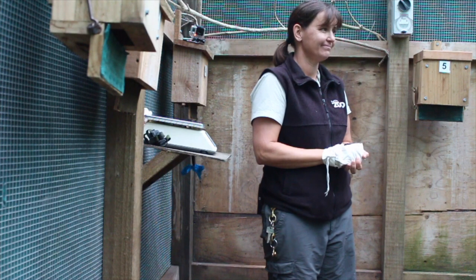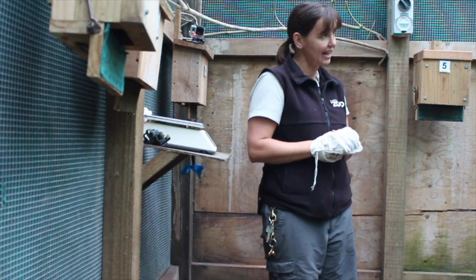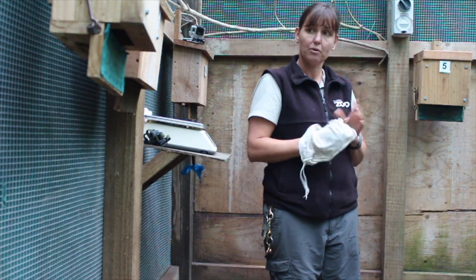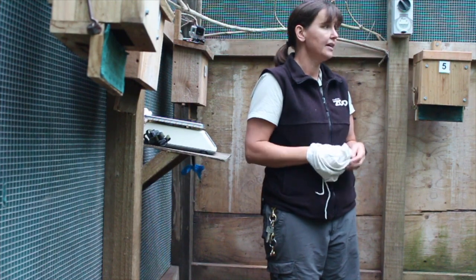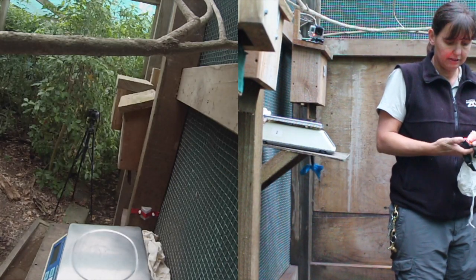Thanks for having me here at the zoo today. Can you tell us where we are? We are in a bat enclosure where we've got a very small colony of just two little short-tailed bats at the moment. What we're doing right now is giving them their monthly check — we'll just visually have a look at them, weigh them, and check with a red light because that's easier on them.